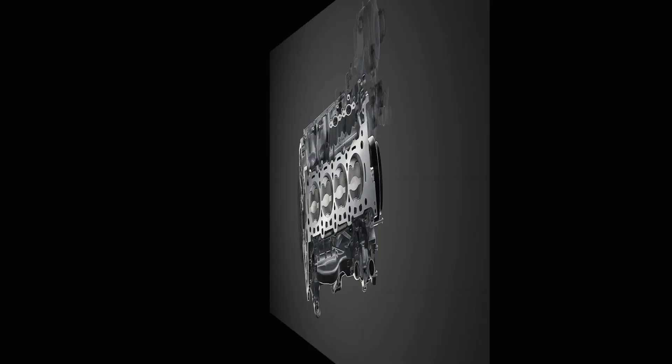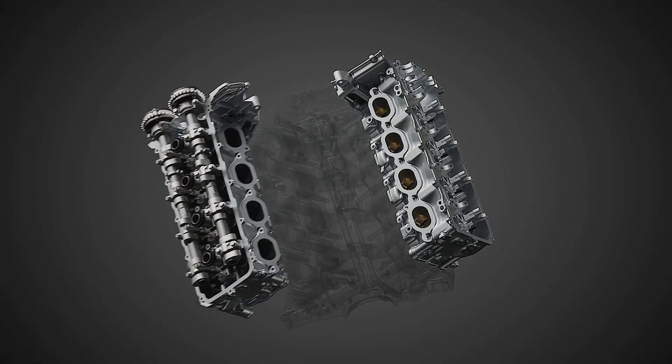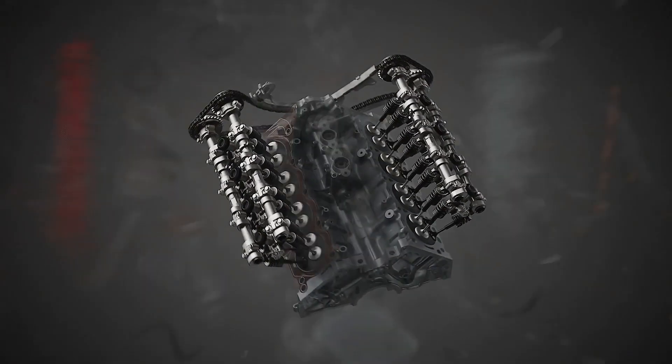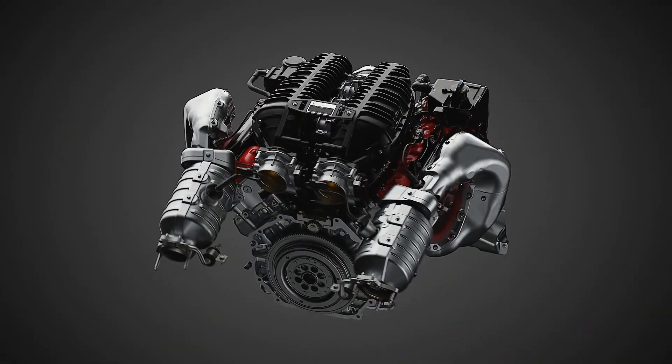Hand-built. The LT6 is hand-assembled by master engine builders at the Performance Build Center within the Bowling Green, Kentucky assembly plant. Builders use precision tooling and hand-fit pieces of the engine to meet Chevrolet's exact specifications.